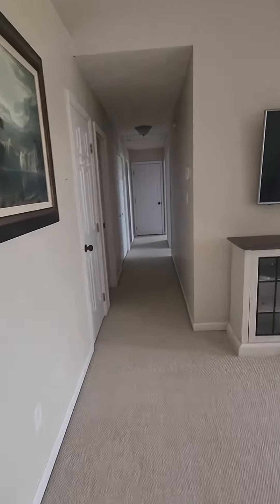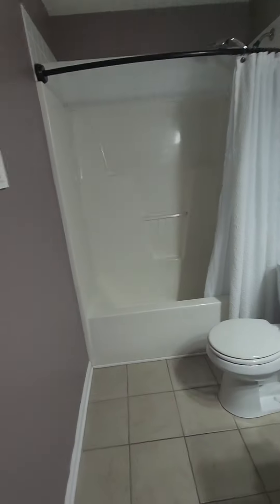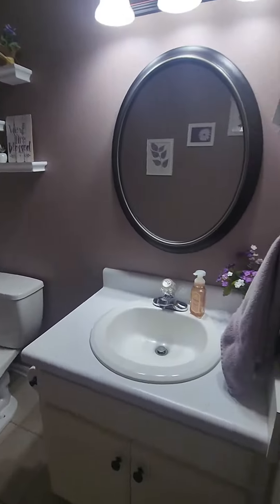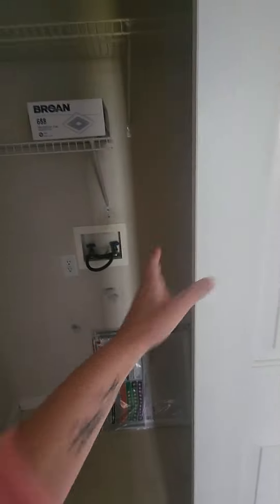Going down this hall there's storage and a common bath. The washer and dryer go in here in the hall.